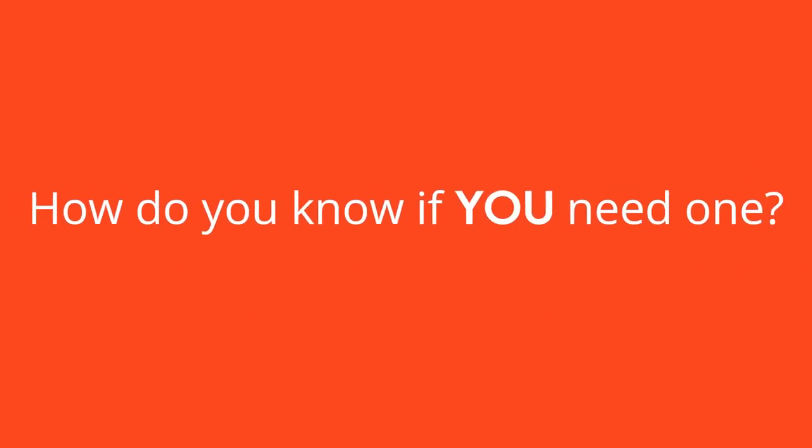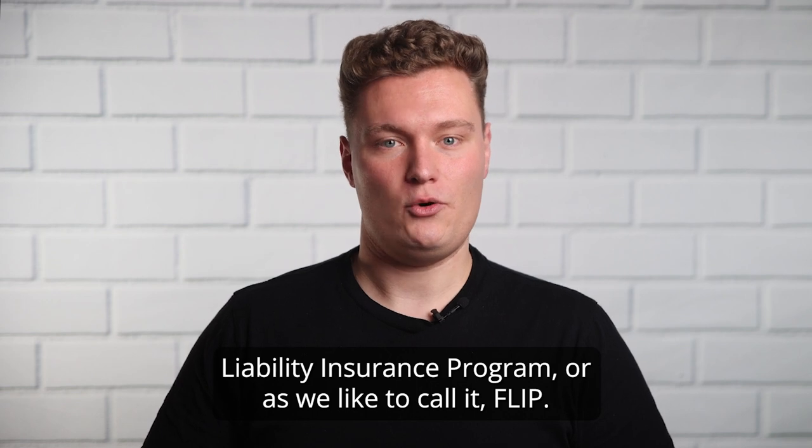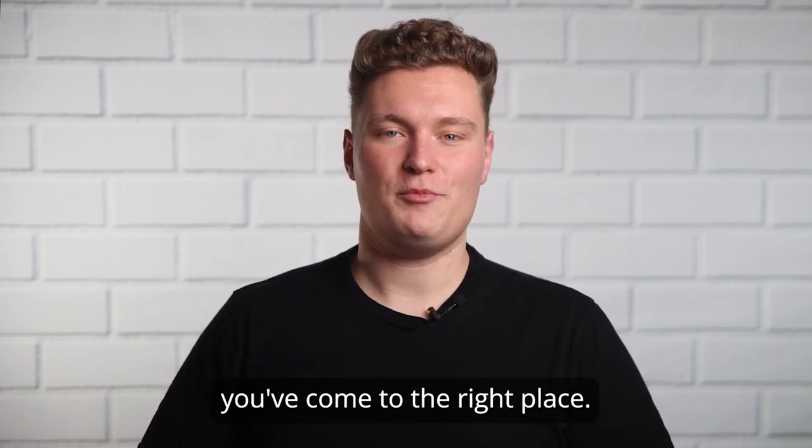What exactly is a food trailer endorsement, and how do you know if you need one? Hi, and welcome to Food Liability Insurance Program, or as we like to call it, FLIP. If you use a food trailer as part of your business and are looking for answers to these questions and more, you've come to the right place.